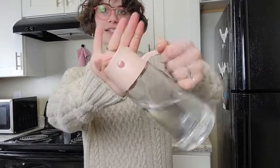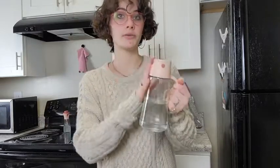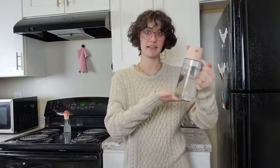My favorite thing about this has to be the spigot. Look at how genius this technology is — when you start to pour, the lid opens up, and closes as soon as you put it right side up. That way you can ensure no drippage.